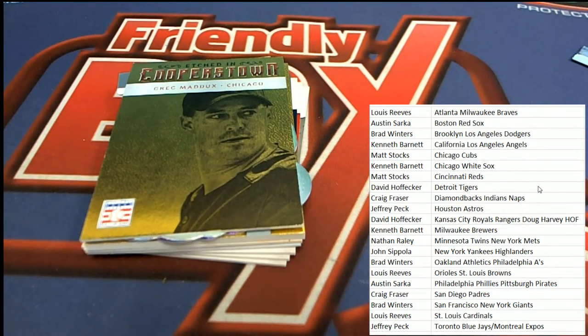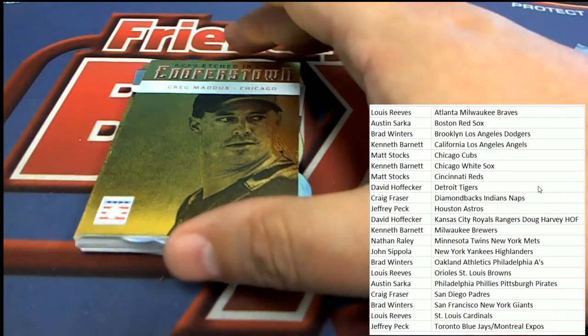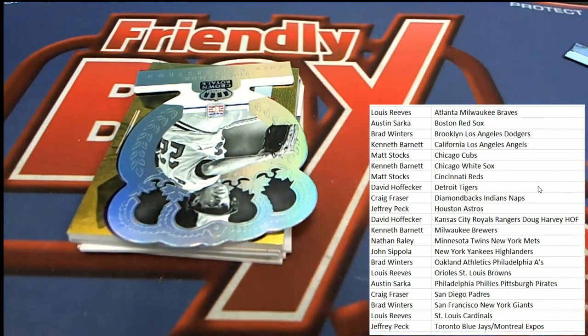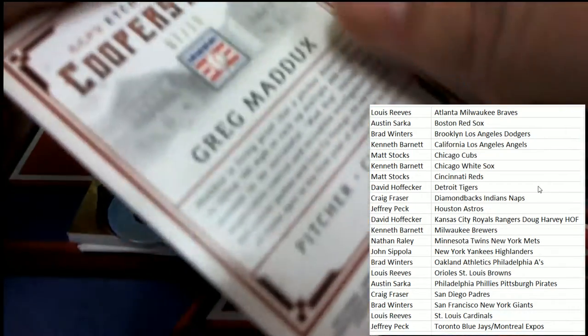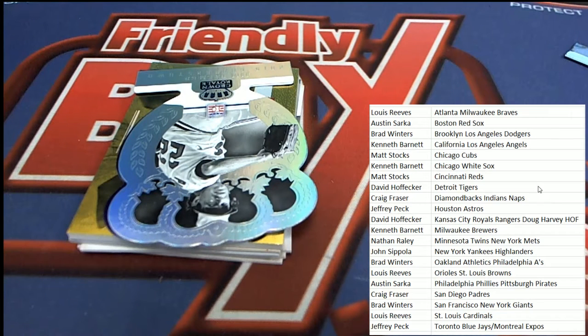Look at this — we have a Greg Maddux Chicago Cubs etched in Cooperstown. That is Matt S. who pulls this one. Nice going, Matt. It is numbered to 10 and is a great parallel — 7 of 10 with the Greg Maddux. 7 of 10 coming out of the box break.